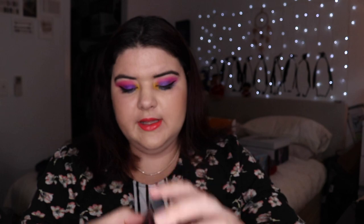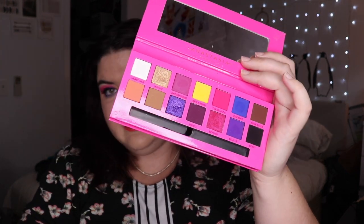So the Anastasia Alyssa Edwards palette is now launched on Sephora online — should be in store soon. It's going for $83 Australian. The Huda Beauty mini palettes go for $48 Australian with nine shades, which equals about $5.30 per shade. This palette in particular is $83 Australian — usually $76 — making it $5.90 per shade.